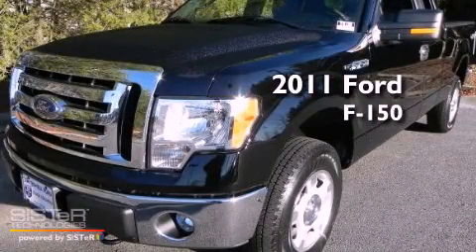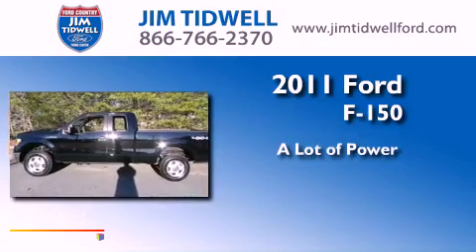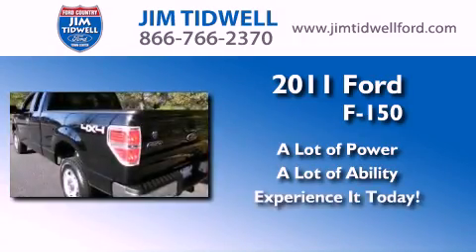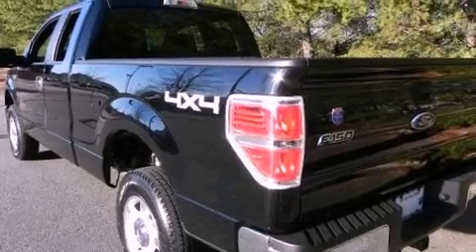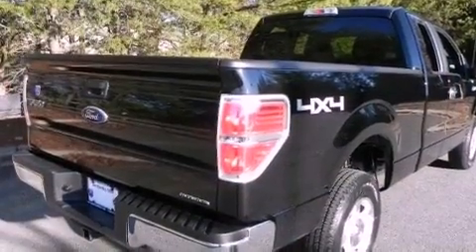This is a brand new 2011 Ford F-150. Features include a double wishbone independent front suspension, a low tire pressure indicator, a CD player, and a chrome grille.